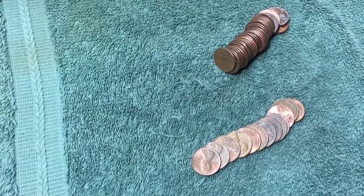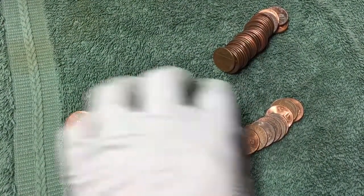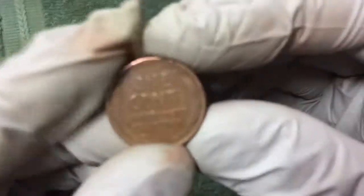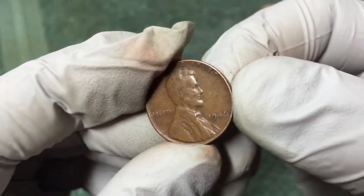All right, got another wheat penny. Let me make sure there's nothing leading up to it... and what's it going to be? 1946.